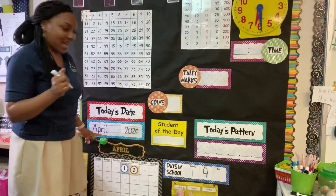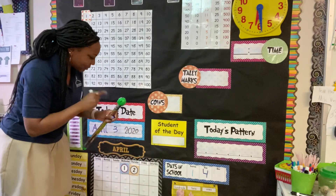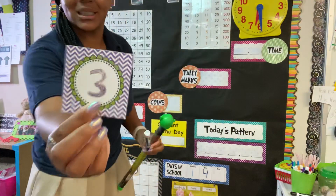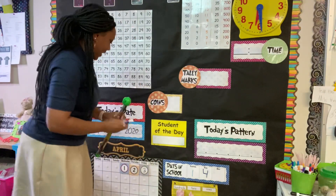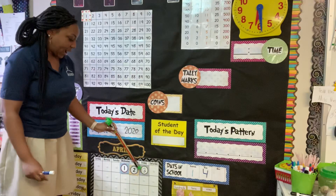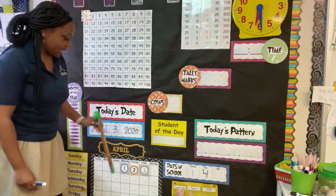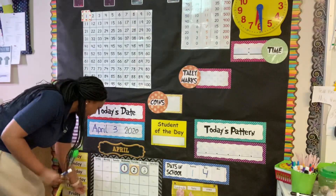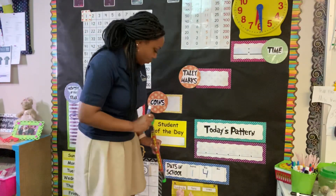Today is April the 3rd. You have to be quiet — you're going to help me, and I'm going to take my sticker and add it down here to the calendar for Friday. So today is Friday, April 3rd, 2020. I'm going to change my sticker to Friday, and let's move over here to days in school.